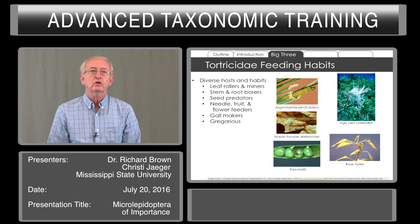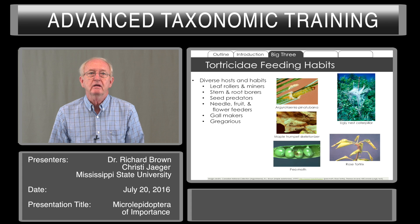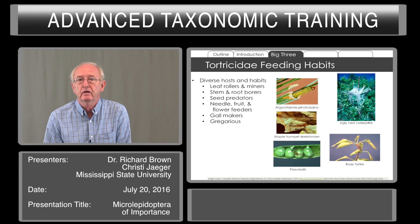Tortrices include leaf rollers, miners, stem and root borers. I refer to them as feeding from root to fruit, because they can be seed predators, found in other fruits and parts of the flower. Some can make galls, and in fact some tortricids are gregarious, forming a web much like a fall webworm and some of the other gregarious tent builders.